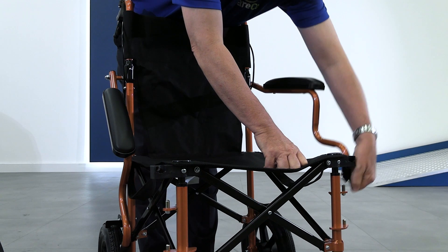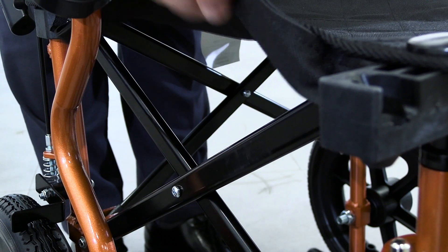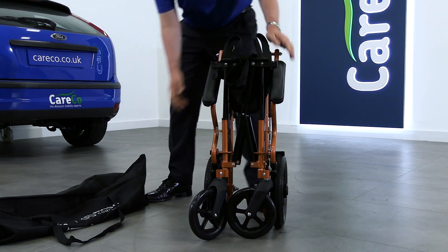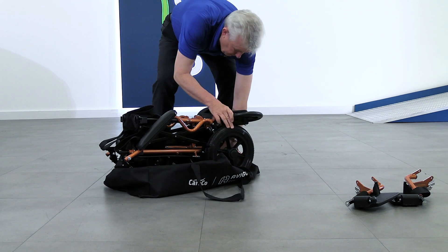The Avigo features an innovative folding mechanism that allows the wheelchair to fold in on itself and stand in its own footprint. This is perfect for making extra space indoors and keeping the chair out of the way of others.